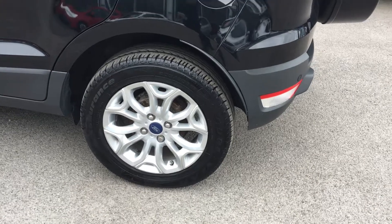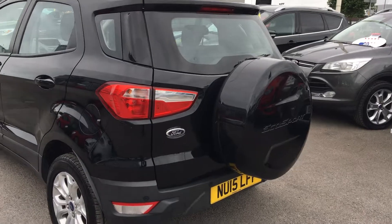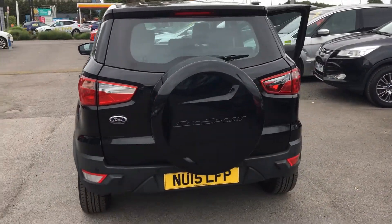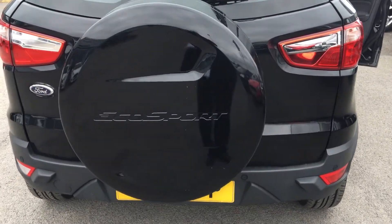Got those 16-inch alloy wheels there. Also features a tyre pressure monitoring system for your safety. Also got the full-size tyre on the back there.